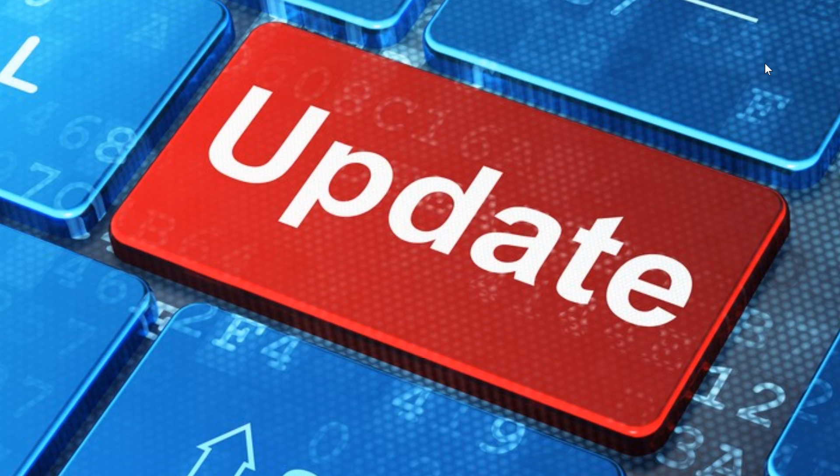The only versions getting this fix are those two versions, which means this is only affecting these latest versions of Windows. So this is an important security update to apply. We are Thursday, March 12th, 2020.